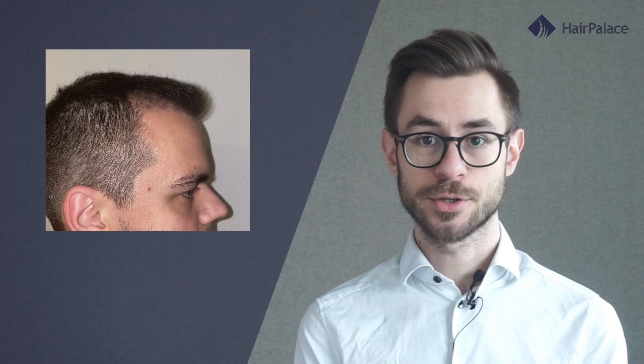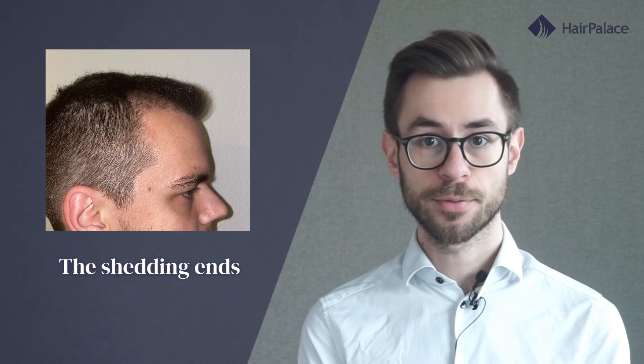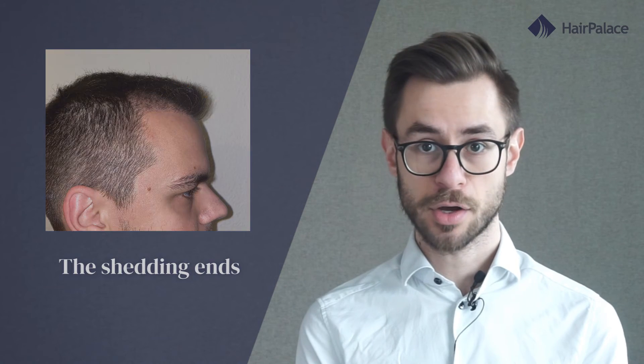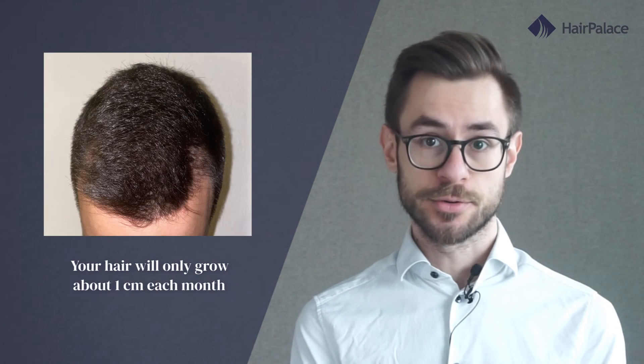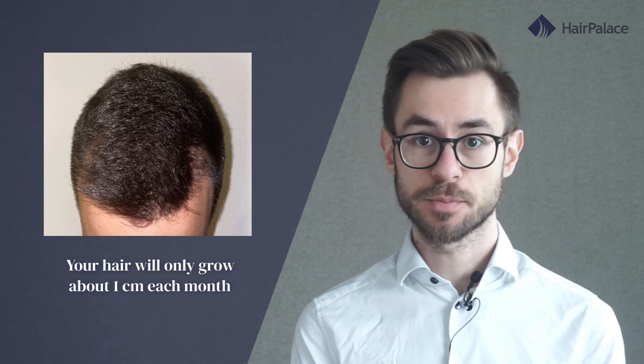Three months after the surgery the shedding ends and you may already see some new hair growth. Fine hair appears at first, which will become thicker and thicker as time goes by. You should remember that this is a slow process and your hair will only grow about 1 cm each month.